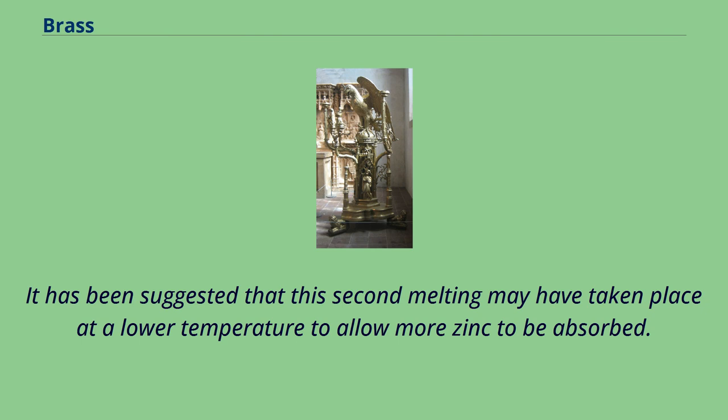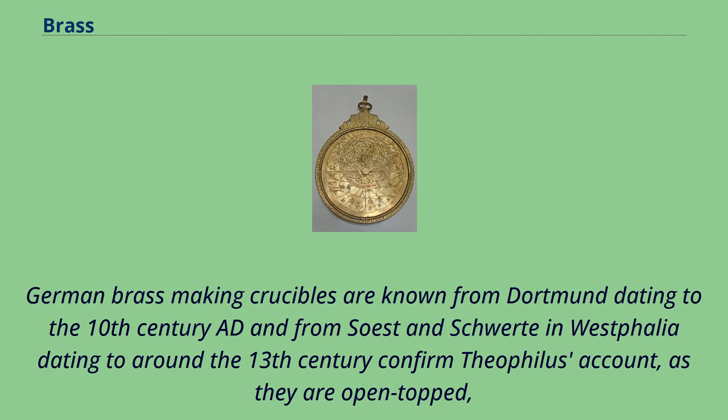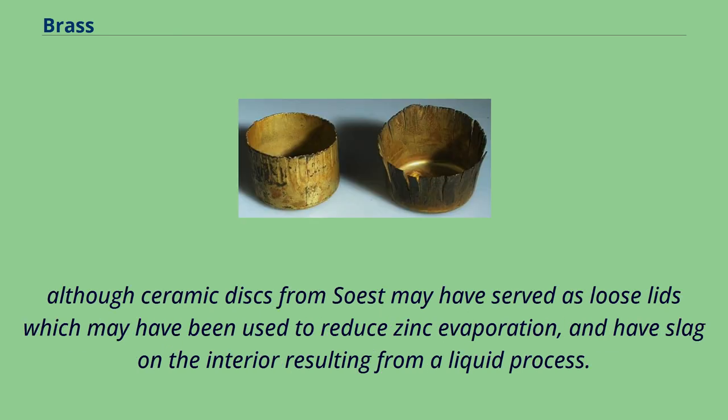The 12th century German monk Theophilus described how preheated crucibles were one-sixth filled with powdered calamine and charcoal, then topped up with copper and charcoal before being melted, stirred, then filled again. The final product was cast, then again melted with calamine. It has been suggested that this second melting may have taken place at a lower temperature to allow more zinc to be absorbed. Albertus Magnus noted that the power of both calamine and tuti could evaporate and described how the addition of powdered glass could create a film to bind it to the metal. German brass-making crucibles are known from Dortmund dating to the 10th century AD and from Zost and Schwerda in Westphalia dating to around the 13th century, confirmed Theophilus's account, as they are open-topped.